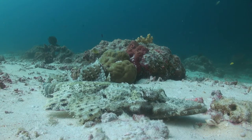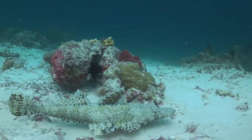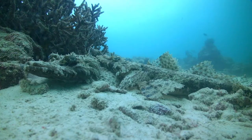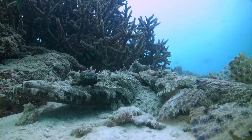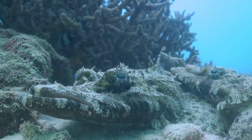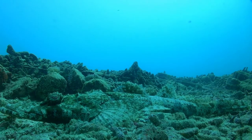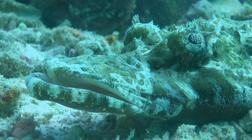The crocodile fish is an ambush predator, using camouflage to both protect itself and ambush its prey. The rubble substrates in which they take up home serves as an ideal hiding place. The rough and mottled nature of the substrate quite often mimics the pattern of the fish.